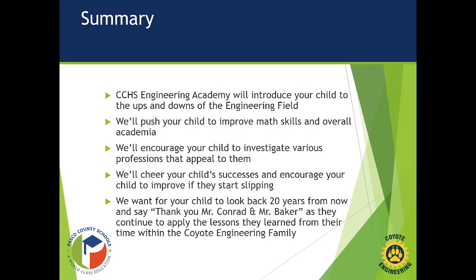We'll cheer on your child whenever they succeed and encourage them whenever they start to slip, to see what we can do to get them back on track. Because we want all students who pass through the Engineering Academy to be successful. Our end goal is for your child to look back 20 years from now and say, 'Thank you, Mr. Conrad and Mr. Baker,' as they continue to apply the lessons we've taught them as part of the Coyote Engineering family. Thank you very much for listening.